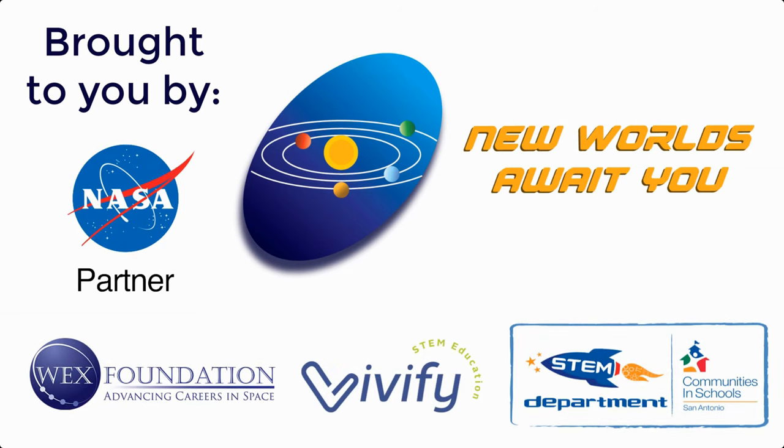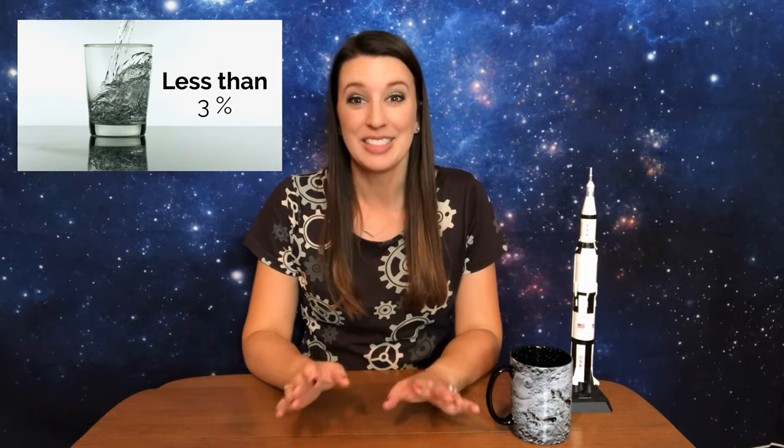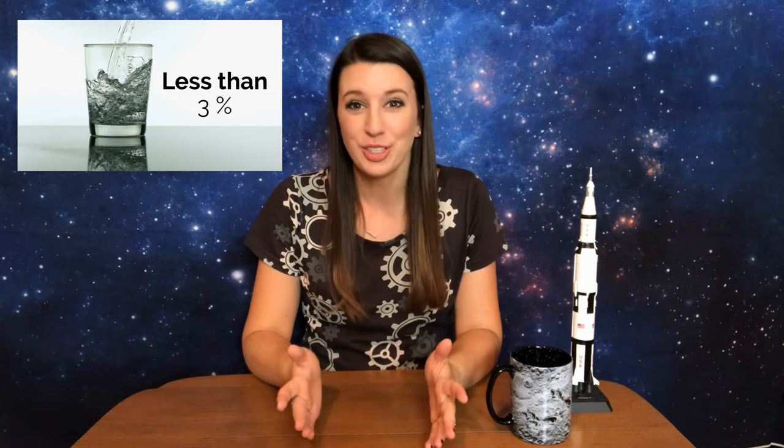About 71 percent of the Earth's surface is covered by water. Do you know what percent of the Earth's water is usable for drinking? Less than three percent, and two-thirds of that is locked up in ice caps and glaciers. But what about the rest of our solar system? Is there any water out there?